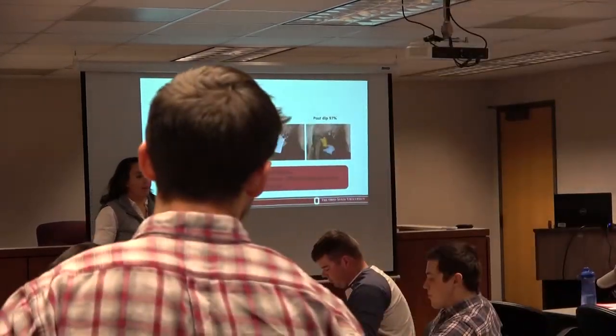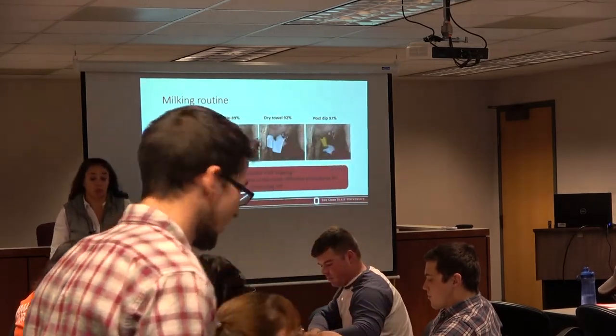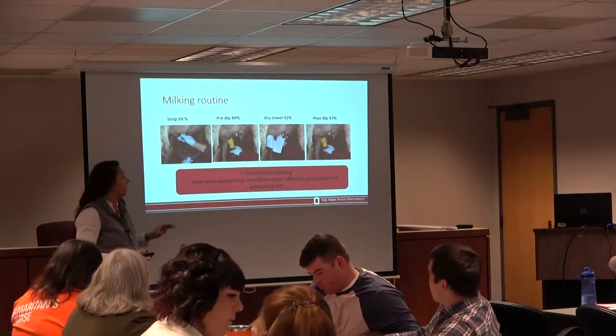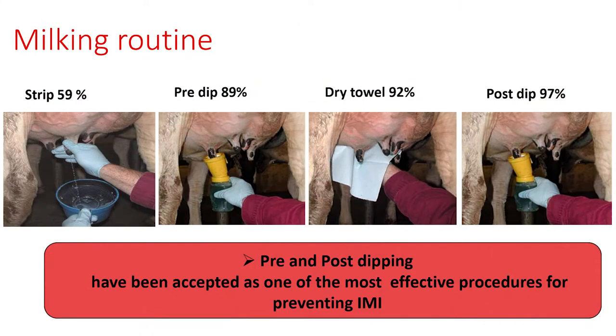The reason I'm asking is because we have done a survey here. This data is from 400 farms in Ohio — organic and conventional — and these were the results: only 59% do strip, 89% pre-dip, 92% use a towel, and 97% use post-dip.